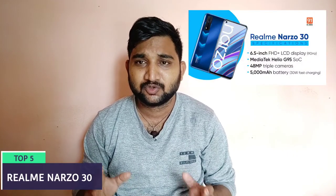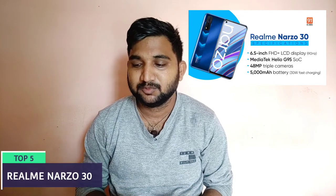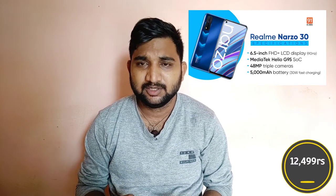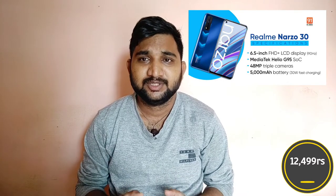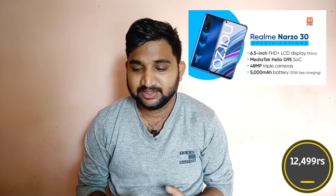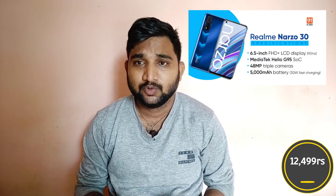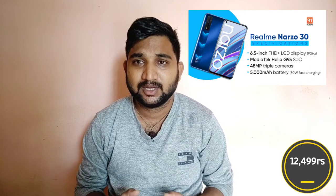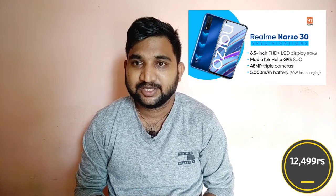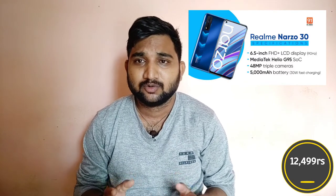Realme Narzo 30 Mobile — the price is ₹8,492. This mobile has 64GB storage, 6.5-inch Full HD resolution display, and a triple camera setup: 48MP main camera, 2MP mono camera, and 2MP macro lens.